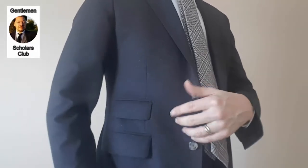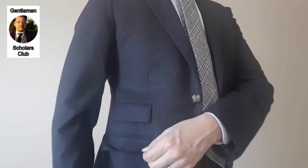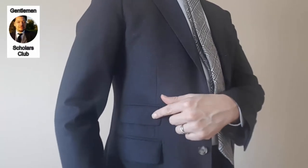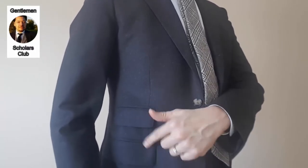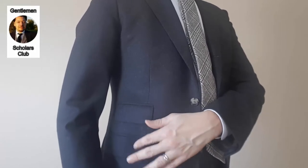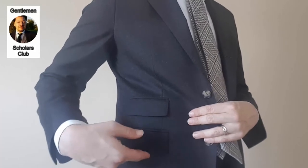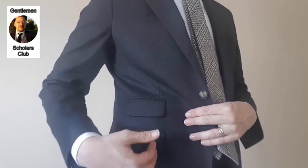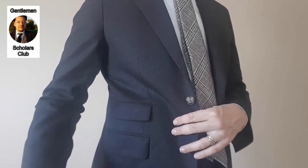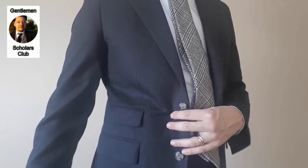As you can see, these are flap pockets — referring to the flap that goes over the pocket. This one also has a ticket pocket: a second, slightly smaller flap pocket right above the other. Flap pockets are more casual because they were originally designed for country wear. The flap was designed to keep dirt from going into the pocket and to keep items from falling out when people were riding horses or being more active in the country than they would be in an urban environment.